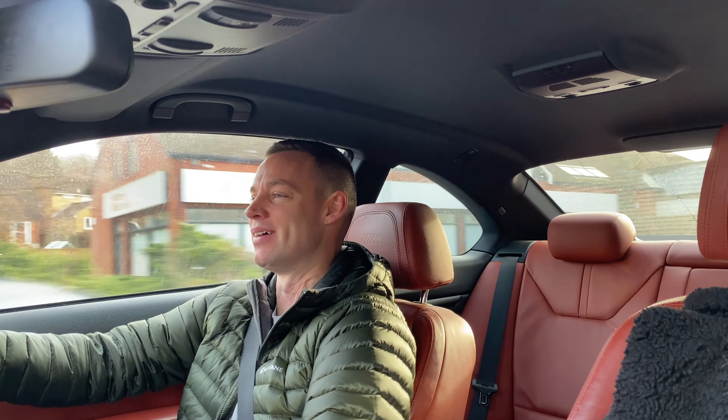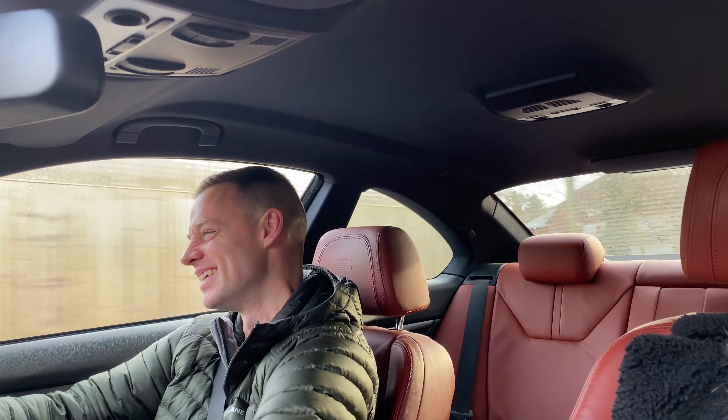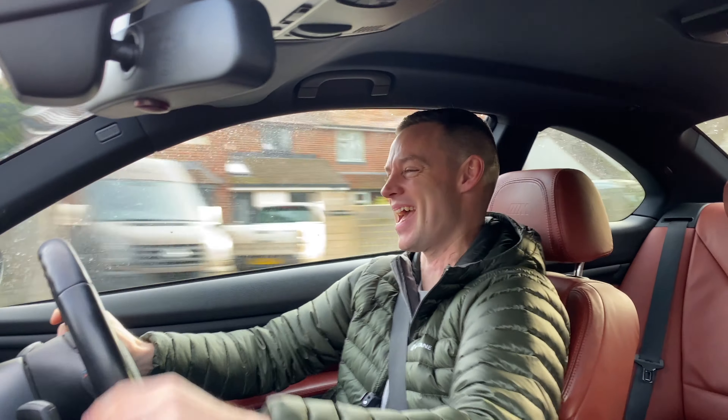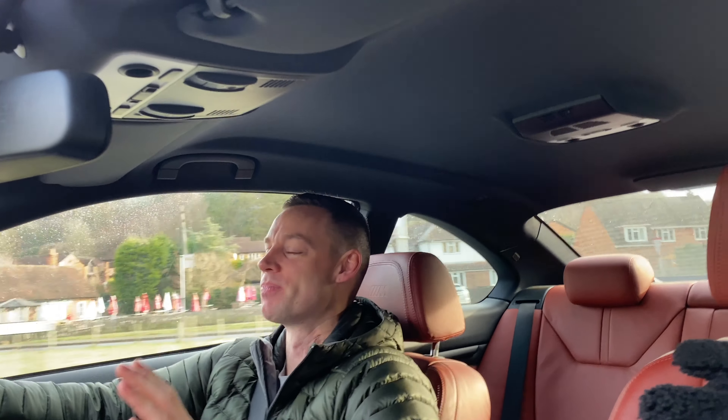We'll get it plugged in, but let's just appreciate the V8 for now. You cannot beat a manual V8 E92 M3 — you just cannot. We're not going to do a full review yet, that's another video, but the first drive is fine. There's no engine vibration, nothing wrong with the brake pedal. So it seems like we've got a good deal.